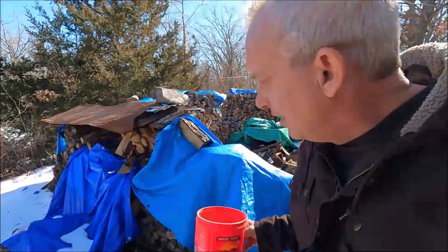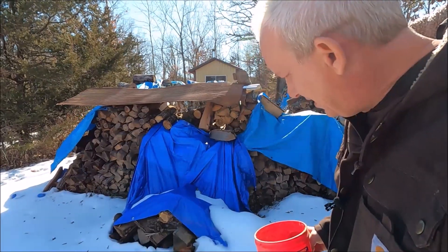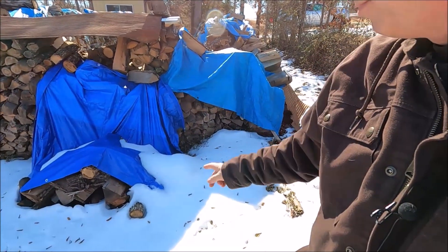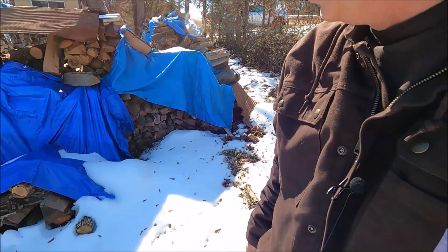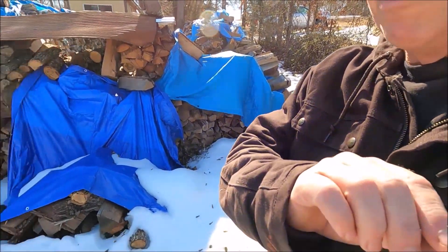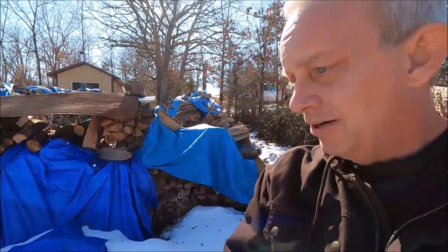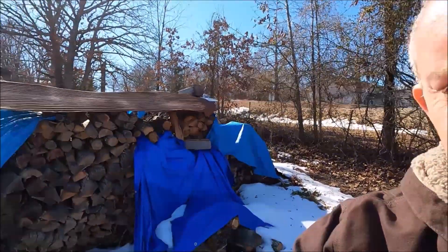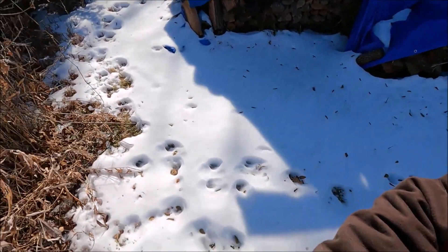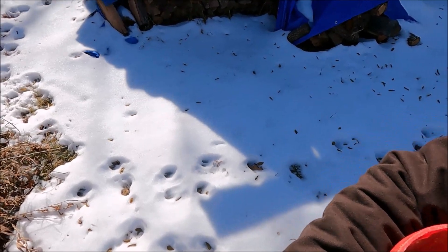I wanted to come down here and look at the wood pile — some of it fell over and I put a tarp on it before it snowed. It looks like it came uncovered a bit, but it's still okay. I don't think it got wet — everything looks like it's drying out. I'm going to have to bring some more firewood up to the house pretty soon because I'm running low. There's a ton of deer tracks just everywhere, coming up close to the house, walking in between the wood pile and the cedar tree.